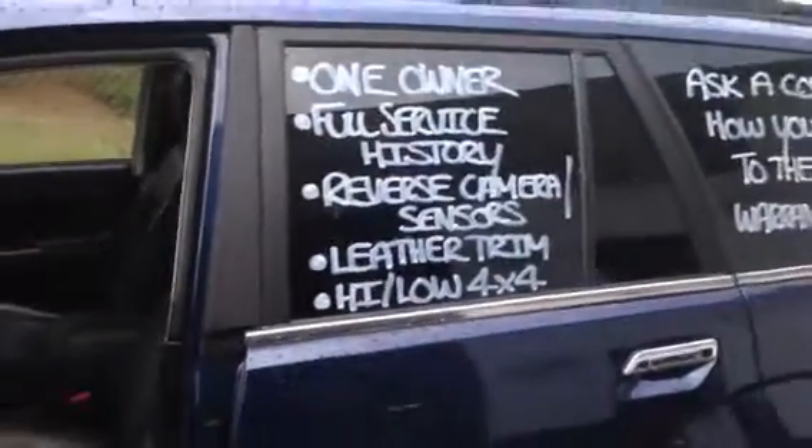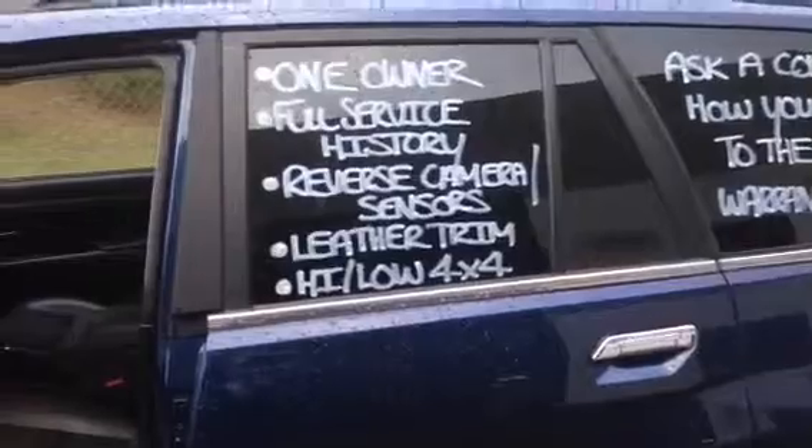As you know, it's a one owner, full service history. I'll show you the reverse camera and how the sensors work in a sec. All the condition is very good inside — obviously you've got the leather trim, which doesn't have any rips or any tears on it.